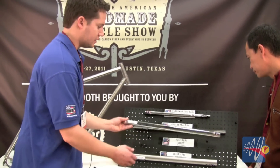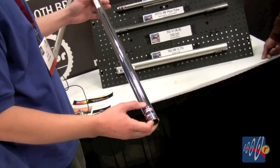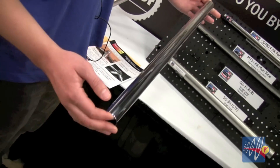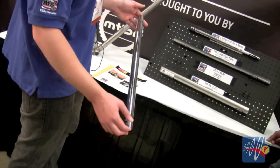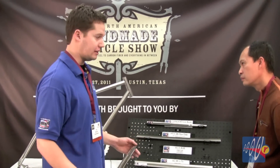Here we have one of our main tubes — a 31.8 down tube in full polish condition. This is something that we'll be offering our customers basically as a service. Polishing can be pretty tedious but it's something that we'd like to offer. Some people figure they do it better themselves.